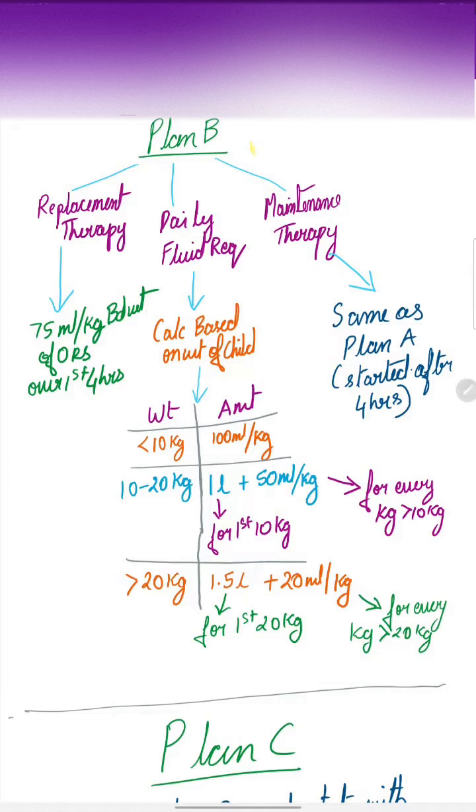Coming to Plan B, a replacement therapy is started of 75 ml per kg body weight. The ORS is given over the first 4 hours. Next, the daily fluid requirement, which is calculated based on the weight of the child as stated below, is given, and then maintenance therapy — which is the same as Plan A — is started after 4 hours of the replacement therapy.